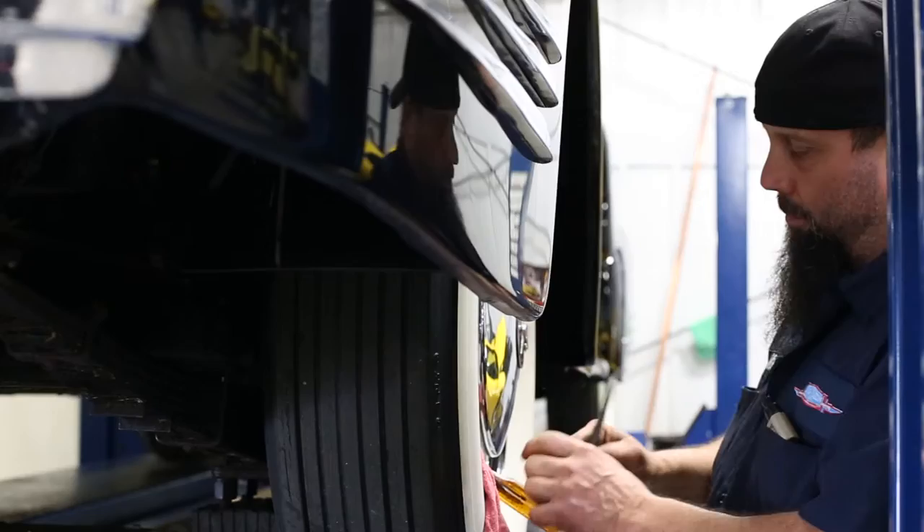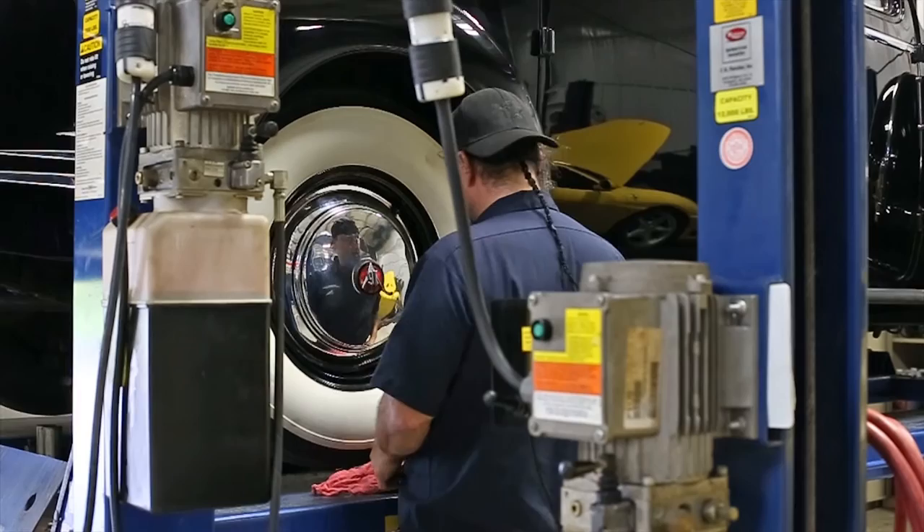It worked out real well. We had enough consignment cars when I first opened — we had close to 200 cars in here and we did a pretty good job selling them. Eventually I ended up having my own lines of credit where we own 99% of the cars that are for sale here now.